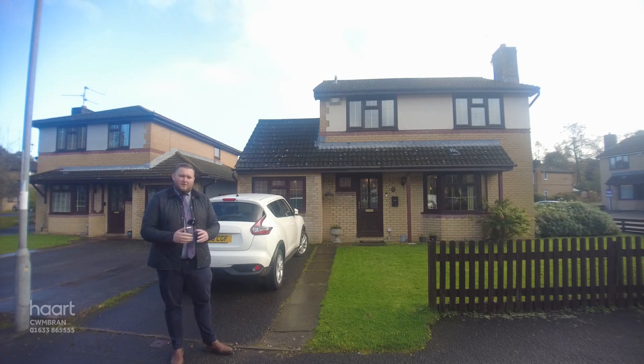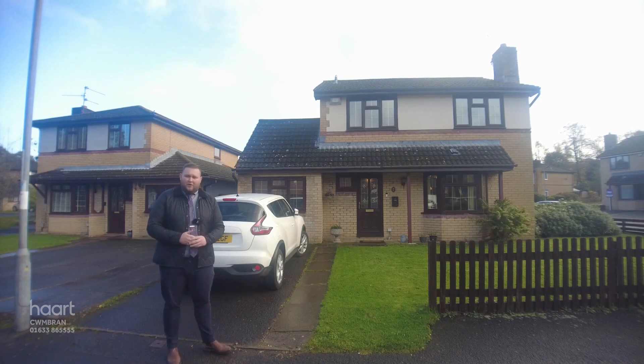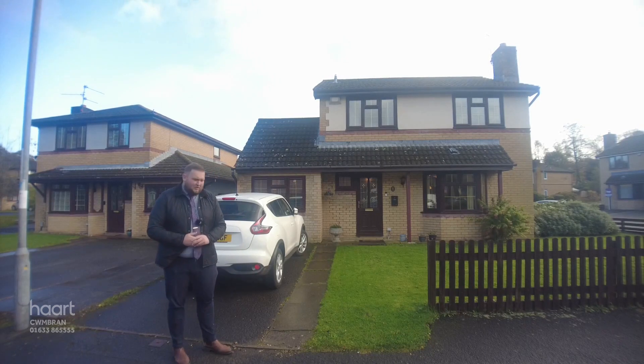This property is well maintained throughout and offers two separate reception rooms along with off-road parking and a converted garage. It is complete with a master en suite and an extended rear garden plot. Let's take a look at some of my favourite features.